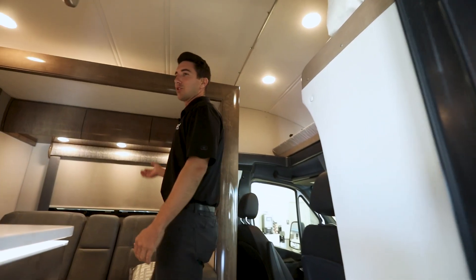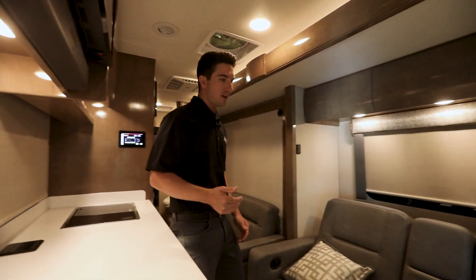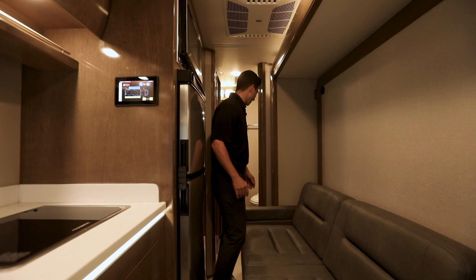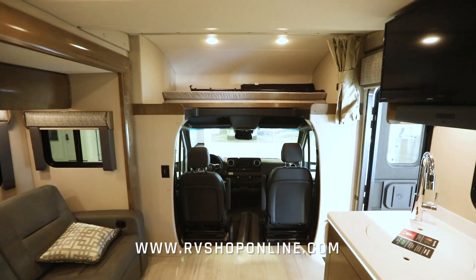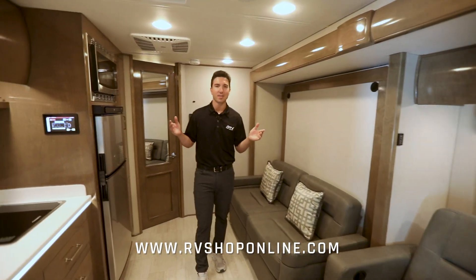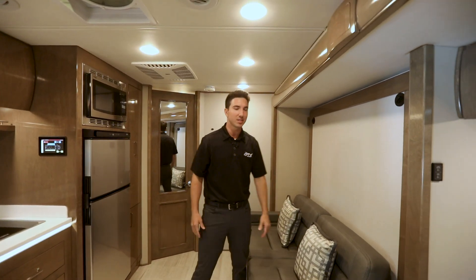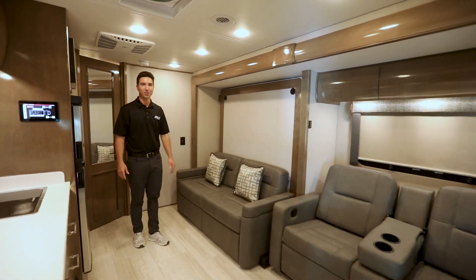As we walk in, the slide out is closed right now — this is travel mode, showing you how much space you have while moving down the road. You can still get past this couch, access your refrigerator, and easily get to the bathroom. We'll go ahead and open the slide out — as you can see it's much bigger, and that's due to the largest slide out in the B-plus industry. This is a 36-inch deep slide, giving you a lot of available floor space.